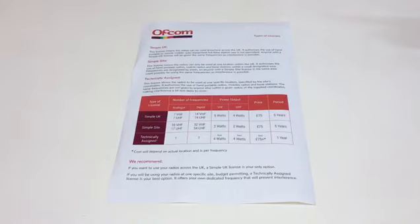If you're still unsure, we also offer free site surveys to test signal strength, which will also help determine the right licence for you.